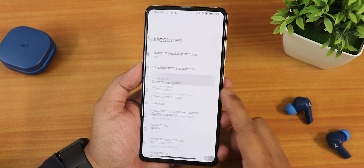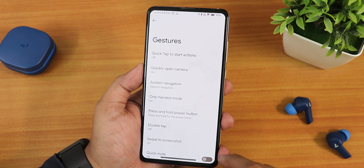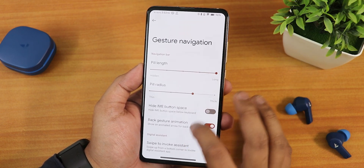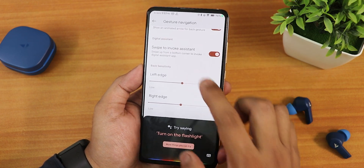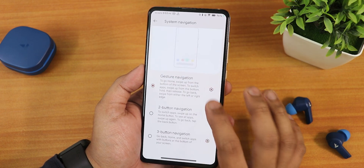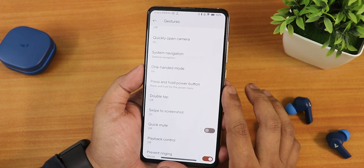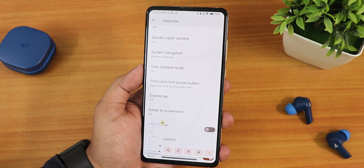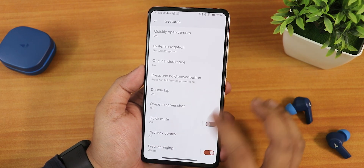In the system panel we have a system updater and gesture settings including quick tap actions, quickly open camera, and system navigation gestures. In navigation settings you can customize the pill length and pill radius. Swipe to invoke assistant is working fine. Left edge, right edge, 2-button and 3-button navigation are all working. We also have double-tap options and swipe screenshot with share, edit, delete, Google Lens, and capture mode features.